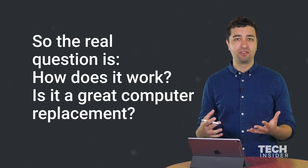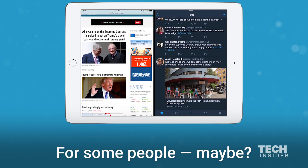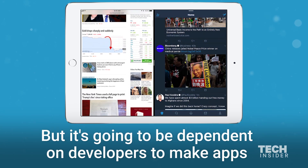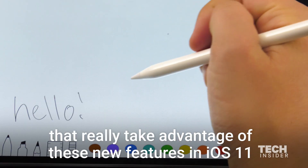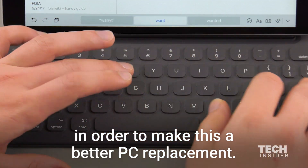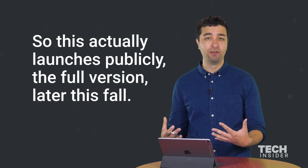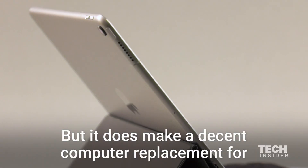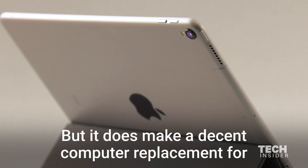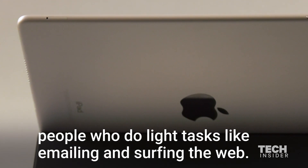So the real question is how does it work? Is it a great computer replacement? For some people maybe, but it's going to be dependent on developers to make apps that really take advantage of these new features in iOS 11 in order to make this a better PC replacement. This actually launches publicly in the full version later this fall, but it does make a decent computer replacement for people who do tasks like emailing and surfing the web.